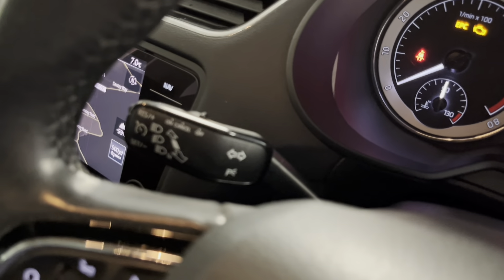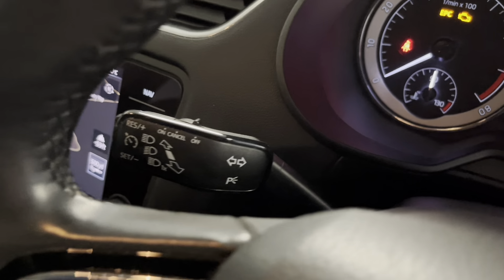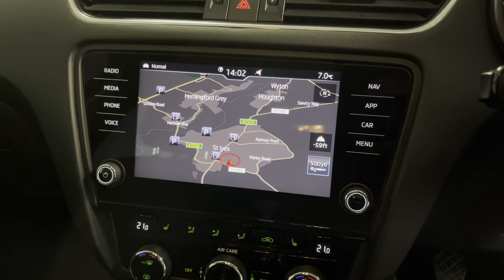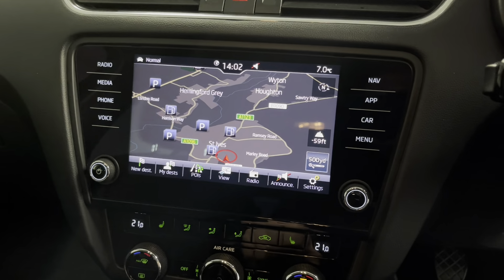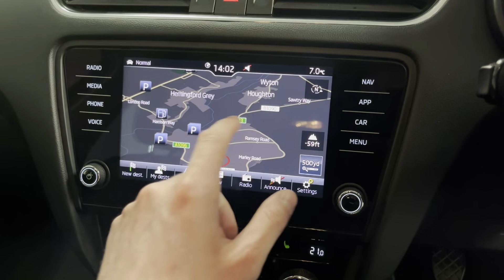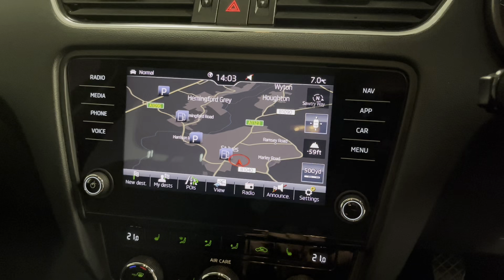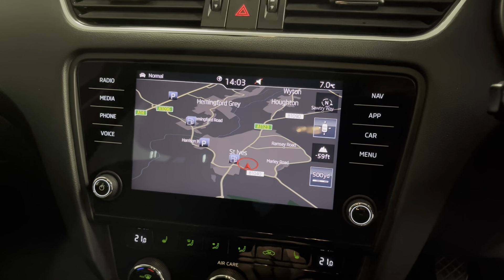We've got cruise control on the indicator stalk, and going around to the main screen — really nice with these newer Octavias because you have this fantastic LED touchscreen. It works really well and in my opinion is one of the best looking and most intuitive screens throughout the Volkswagen Group.